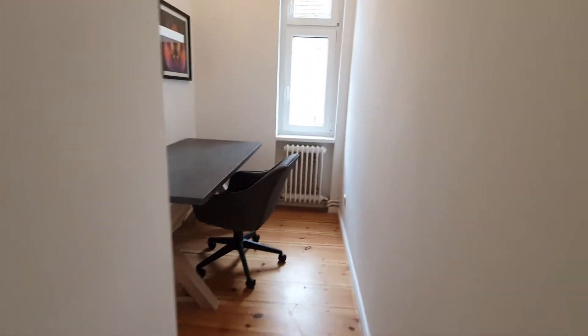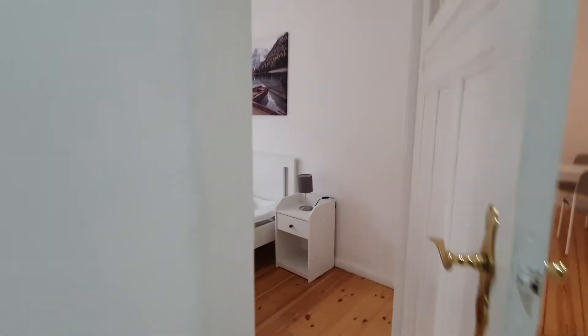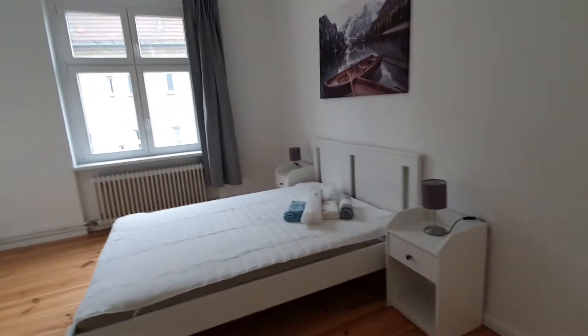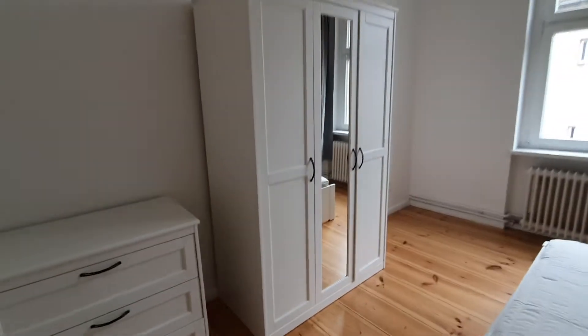Here is the office. Here is the bedroom — you have the double bed, closet and the wardrobe.